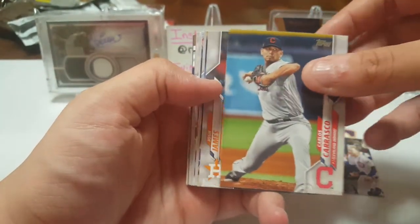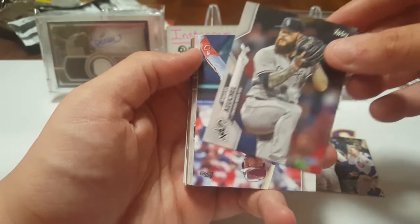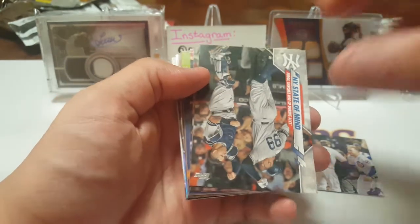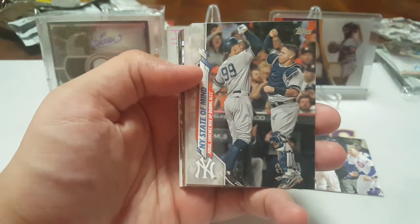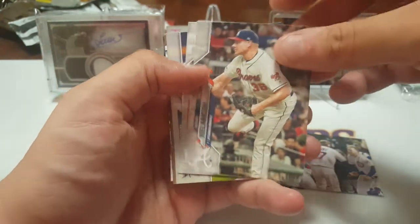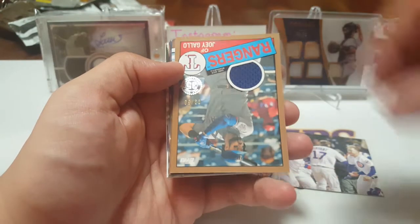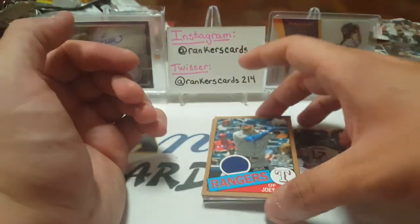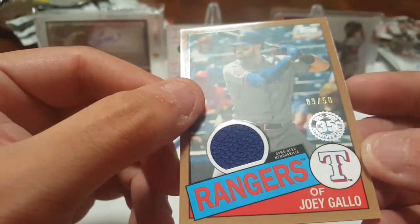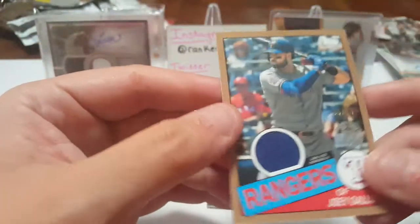Kevin Cron, Carlos Carrasco, Josh James, Billy McKinney. New York State of Mind insert — that's cool, Judge and Gary. Judge-Sanchez rise up during ALCS, but we lost. Mark Melanson, Allie Kendrick, Miguel Rojas. And we got a jersey card of Joey Gallo — we got something, a hit out of this pack, a little jersey piece numbered 9 out of 50. Pretty cool, Topps Baseball relic card.